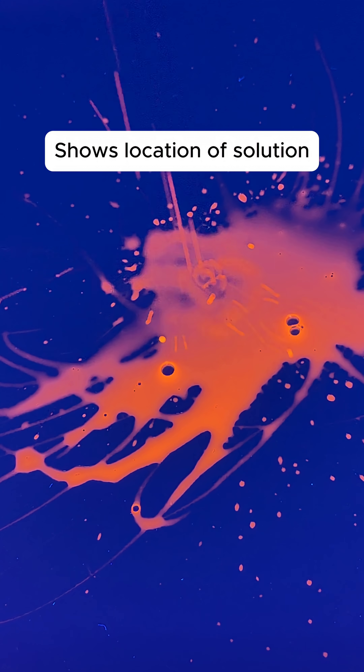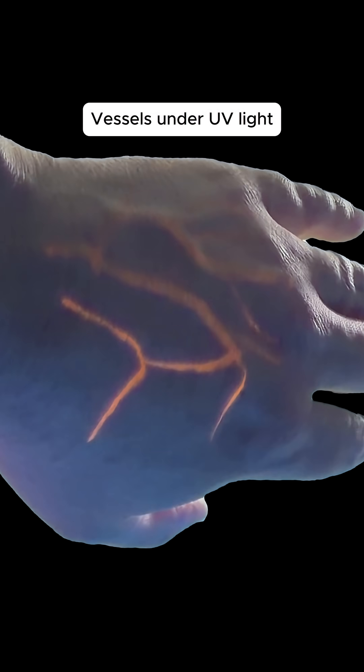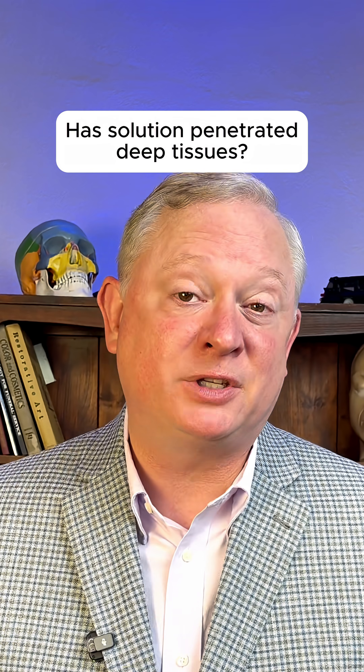It shows the embalmer where the fluid has reached. This is what shallow vessels and capillaries may look like under UV light — you see just a faint glow. But just knowing if the solution has traveled throughout the body is not enough. Embalmers also need to know: has that fluid thoroughly penetrated the deep tissues?